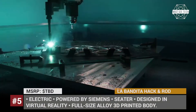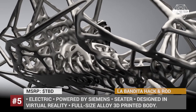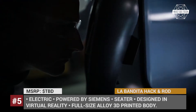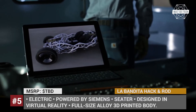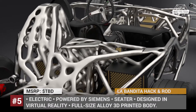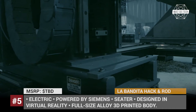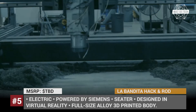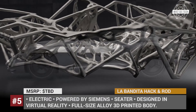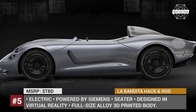La Bandita from Heck and Rod. Designed in virtual reality and engineered with AI, 3D printed full-size in structural alloy, and powered by an electric drivetrain — if you think that this is a description of a car from the year 2100, you are a bit off. This car already exists and it is called La Bandita, designed by Heck and Rod and powered by a Siemens electric motor. This 2-series speedster is intended to serve as a proof of concept for an entirely new industrial design-to-production methodology.